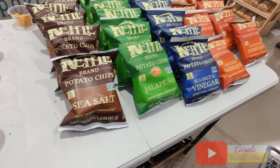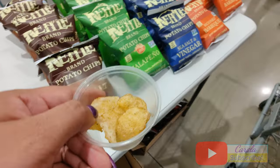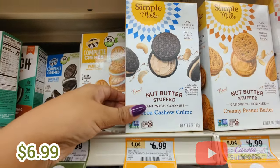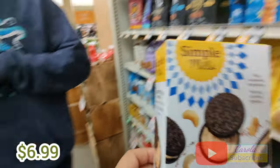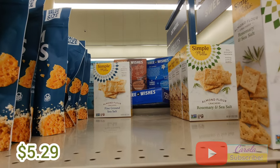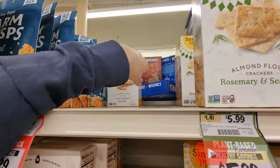One thing I liked is that they were giving free samples of these kettle potato chips and they were so good. I have been enjoying this brand lately — it's called Simply Meals and they have plant-based snacks. Today I'm going to be trying these chocolate cookies for $6.99, and they only have one left of these almond flour cookies at $5.29.